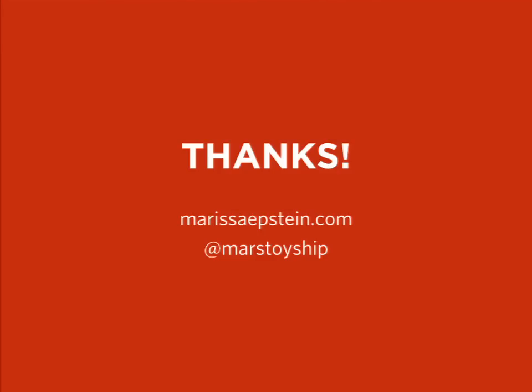We do have time for questions — if you guys want to step up to the mic and ask any, otherwise you can get at me here or online.